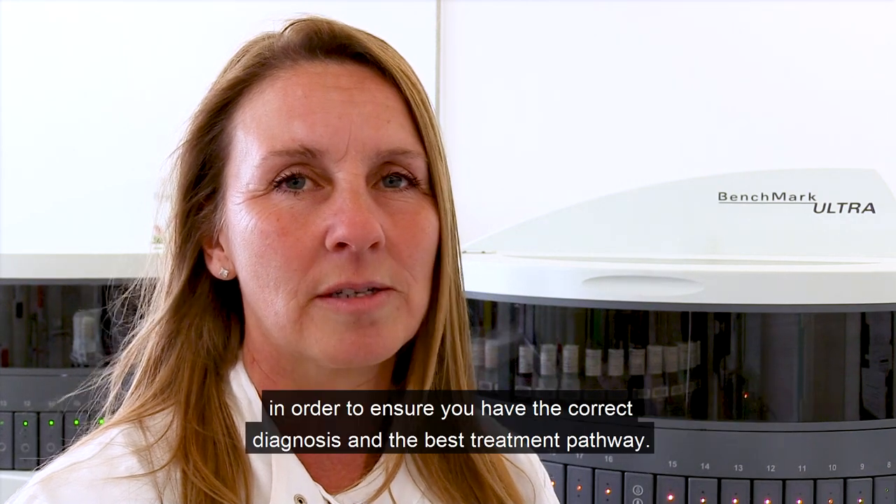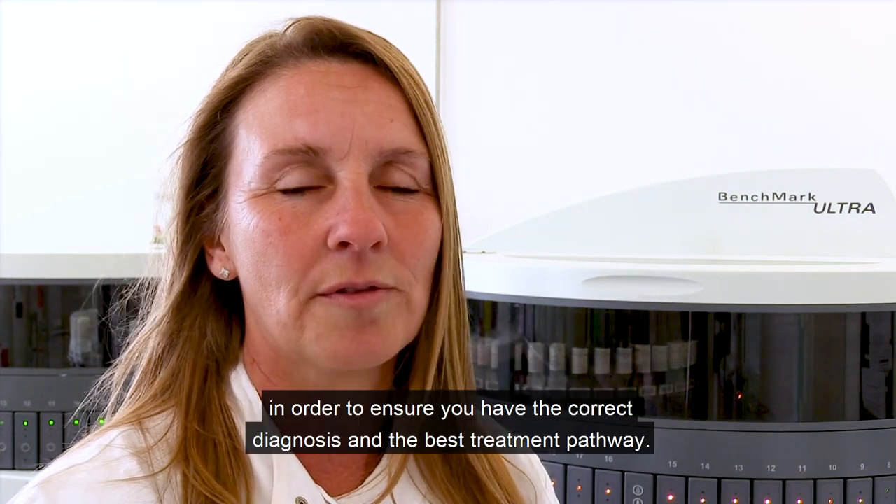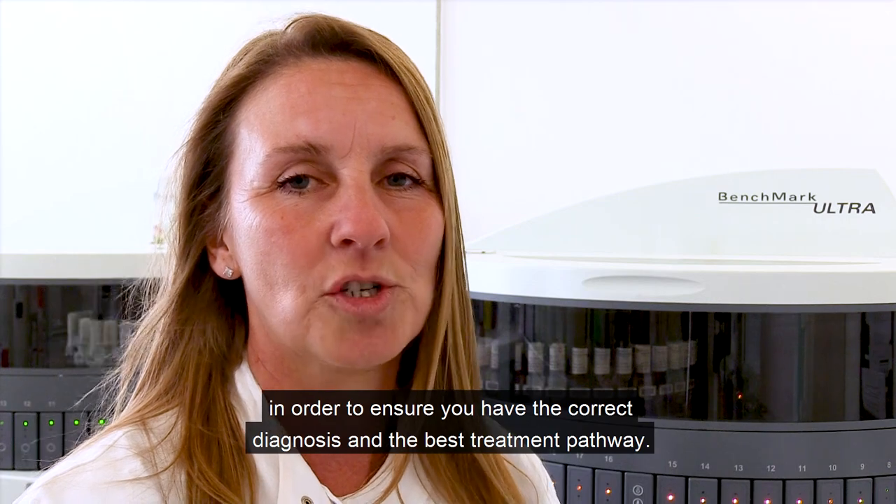I'm a biomedical scientist working in histology. Whilst you were awaiting the outcome of your surgery, I was processing your specimen and testing for special markers in order to ensure you have the correct diagnosis and the best treatment pathway.